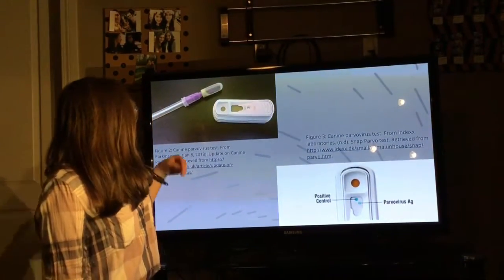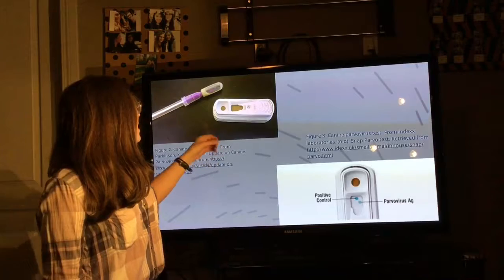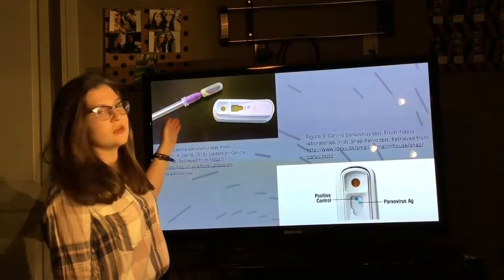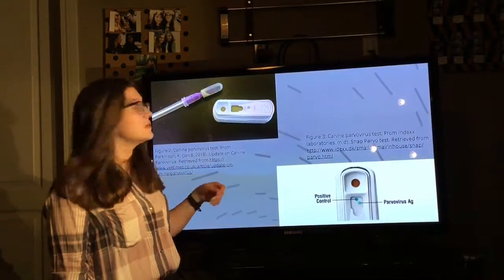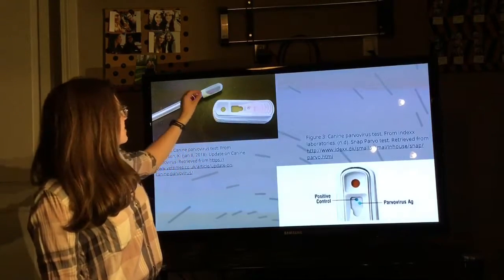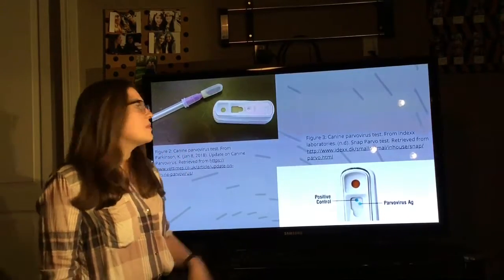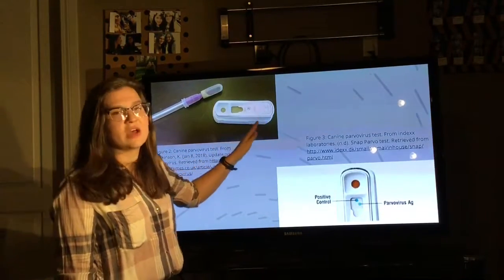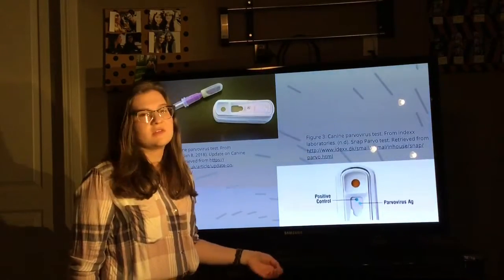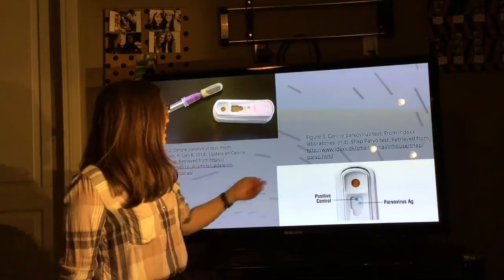You take the cotton swab into the fecal sample with a light layer of the feces, and then you snap the solution up into the part where the swab is and swirl it around until it is all mixed together, which is then sucked back up. This acts like an eyedropper — you drop about five drops into here, and then you snap down the test to activate it, hence the name. After about five to eight minutes, if the test is positive, a second dot will appear next to the control dot, which is there at the beginning of the test.